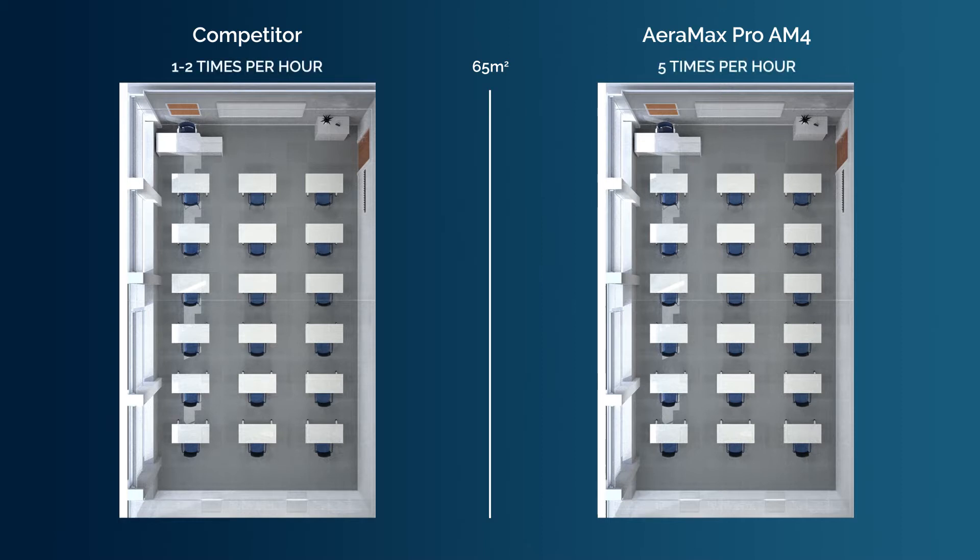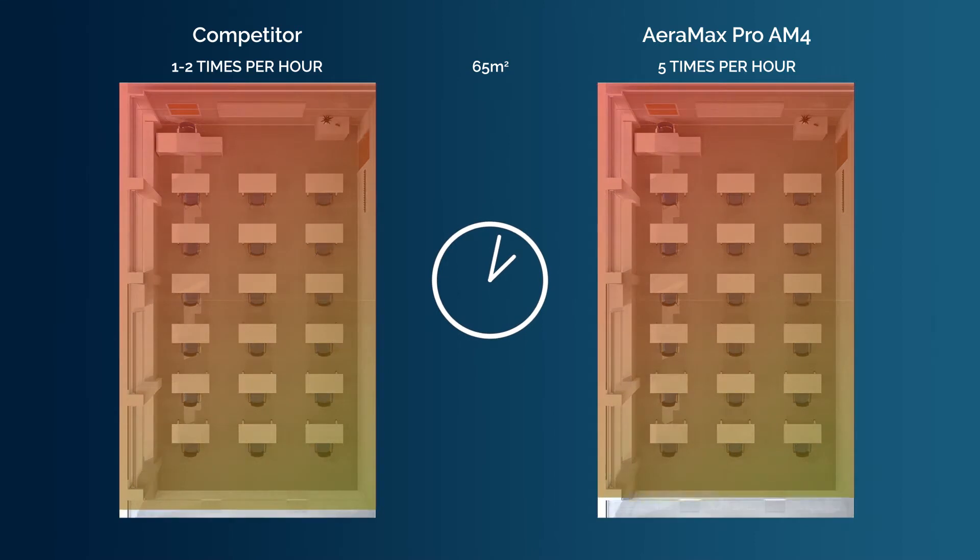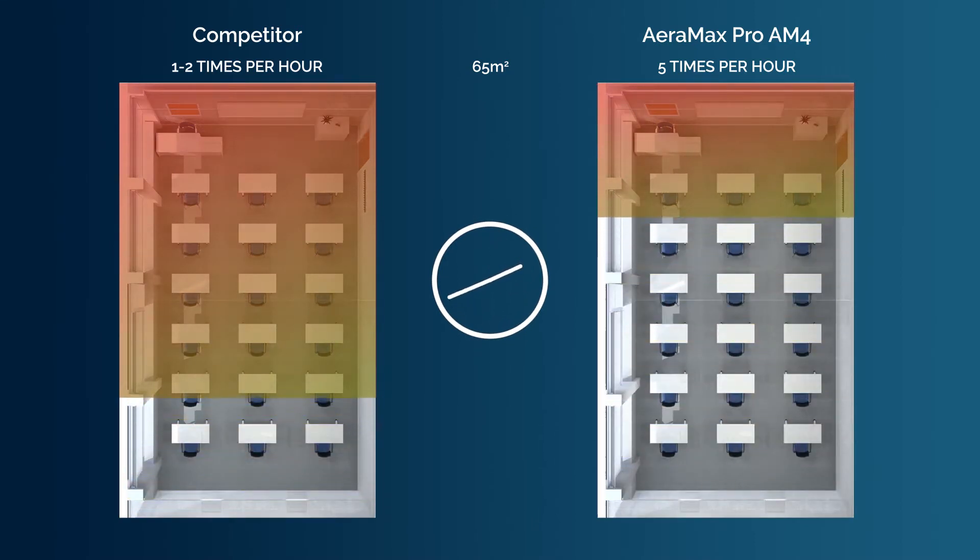this may only be at an air exchange rate of one to two times per hour. Aromax Pro will exchange the air five times per hour, removing harmful contaminants much faster.